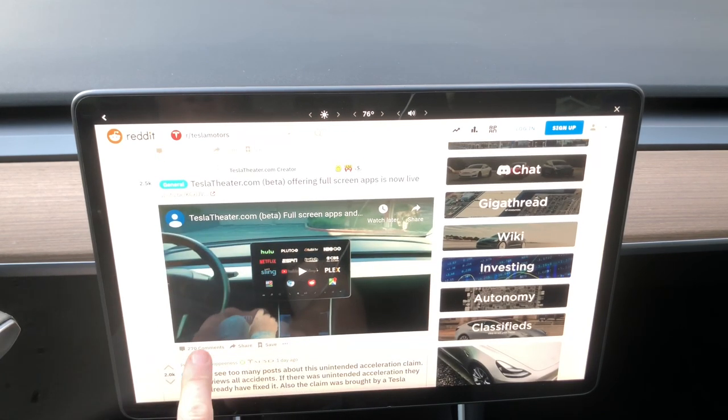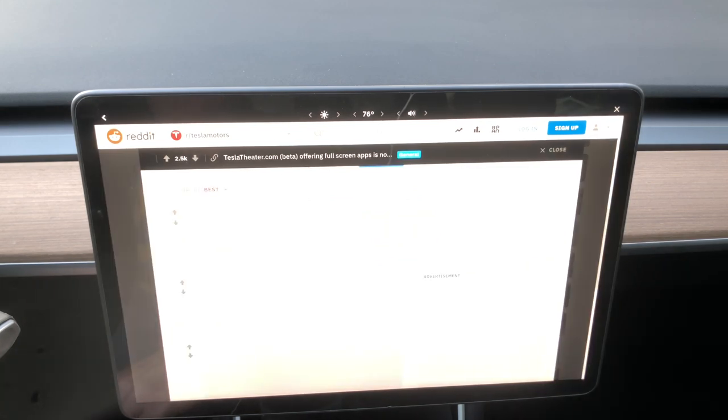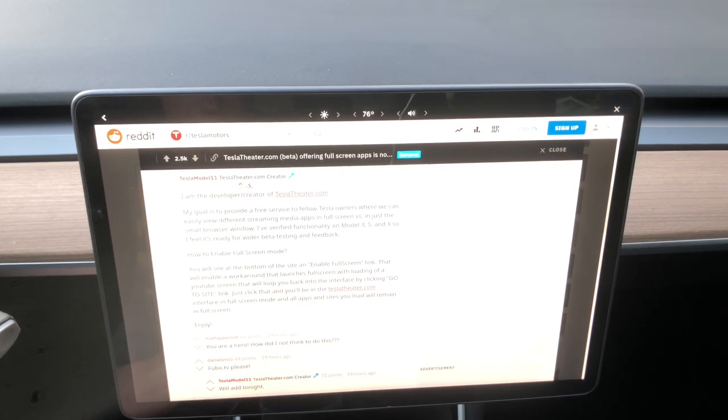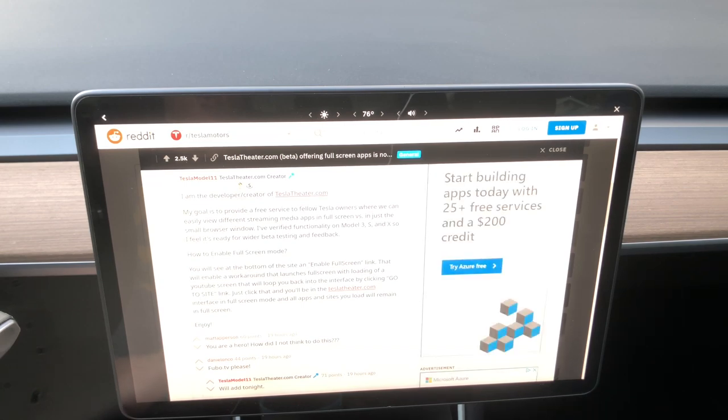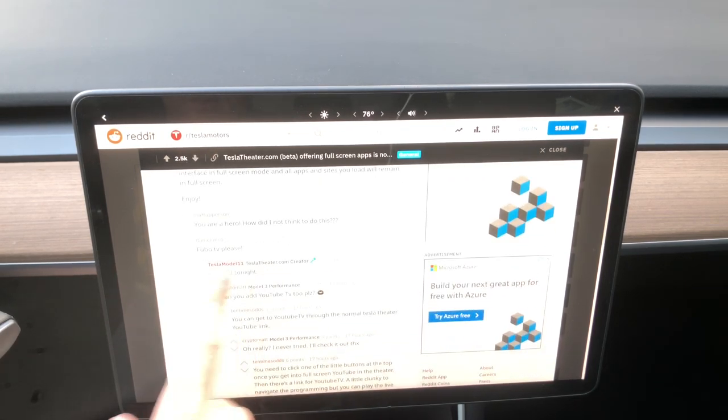I had a chat with him on there. He said if you have any questions let him know. I had a DM with him, and he says his goal is to provide a free service to fellow Tesla owners where we can easily view different streaming media apps in full screen versus just in the small browser. Verified functionality on Model 3, S, and X — he feels ready for wider beta testing and feedback. A lot of people look super happy about it.